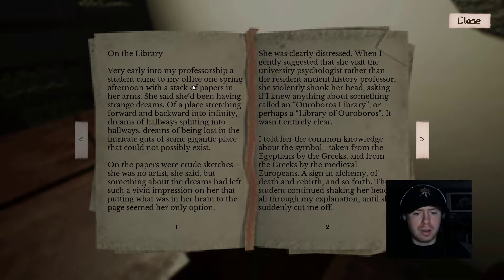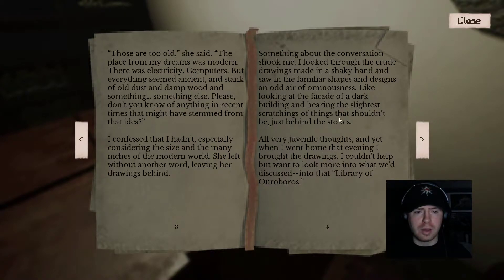'On the paper was rough sketches — she was no artist, she said — but something about the dreams had left such a vivid impression that putting it on the page seemed her only option. She was clearly distressed. When I gently suggested she visit the university psychologist rather than the resident ancient history professor, she violently shook her head, asking if I knew anything about something called an Ouroboros library, or perhaps the library of Ouroboros — it wasn't entirely clear. Those are too old, the place of my dreams was modern. There was electricity, computers, but everything seemed ancient — stank of old dust and damp wood and something else. Please — don't you know of anything in recent times that might have stemmed from that idea? She left without another word, leaving her drawings behind. Something about the conversation shook me. I looked at the crude drawings made in a shaky hand and saw in the familiar shapes an odd air of ominousness — like looking at the facade of a dark building and hearing the slightest scratchings of things that shouldn't be just behind the stones.'